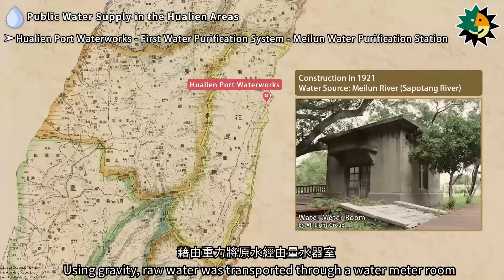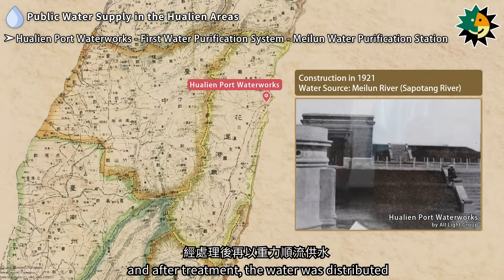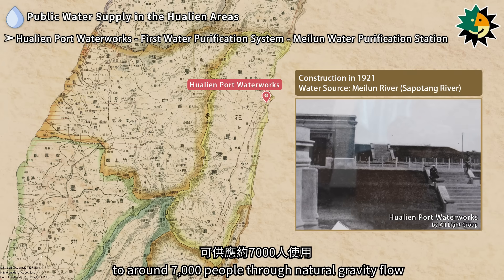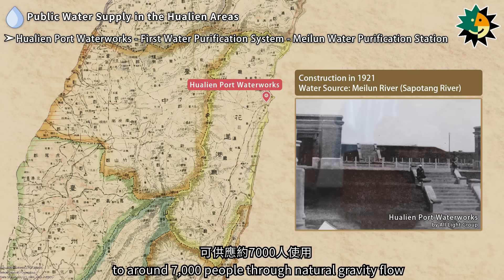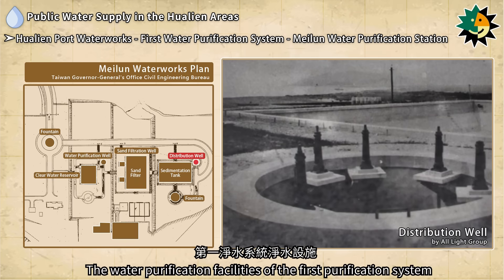Using gravity, raw water was transported through a water meter room to the purification station, and after treatment, the water was distributed to around 7,000 people through natural gravity flow.